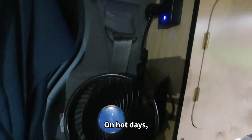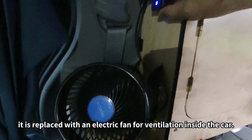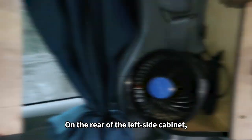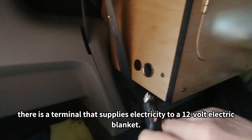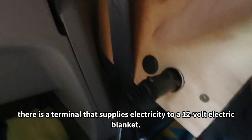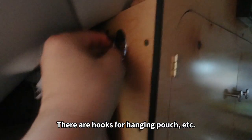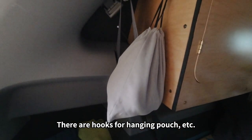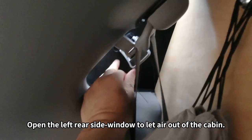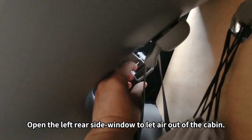On hot days, the dehumidifier is replaced with an electronic fan for ventilation inside the car. On the rear of the left side cabinets, there is a terminal that supplies electricity to 12V electric blankets. There are also hooks for hanging pouches and other items.